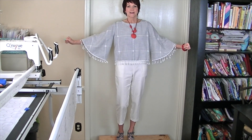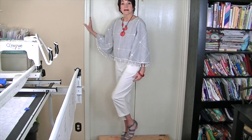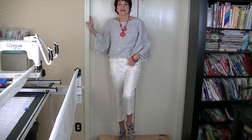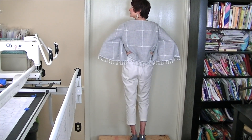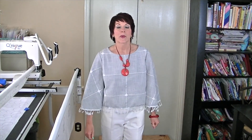Here it is — super fun sleeves with the tassels, and then tassels along the bottom. The shoes I'm wearing are a denim color lace-up wedge heel. On the end of the laces, there are little tassels, so I thought that was fun. And here's the back. So this is what I'm wearing for Sunday, July 2nd.